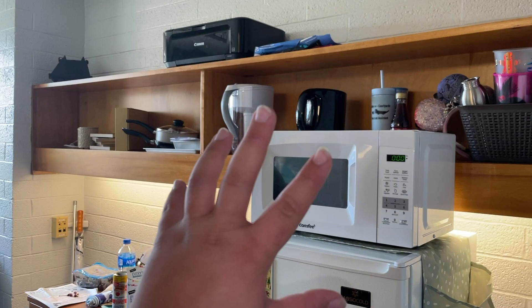My bathroom was supposed to come with shower hooks and there are none, so I probably have to go to the store and buy some. This is all our groceries that has to go up here. I'm still trying to organize and see where I want everything — it's chaotic.